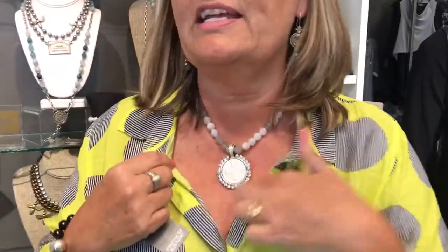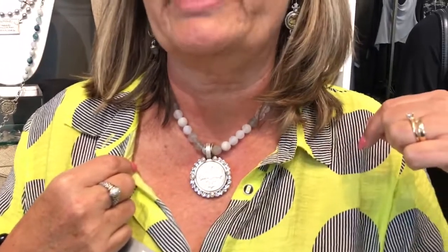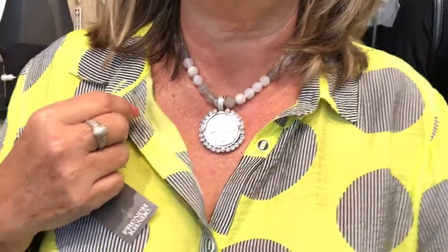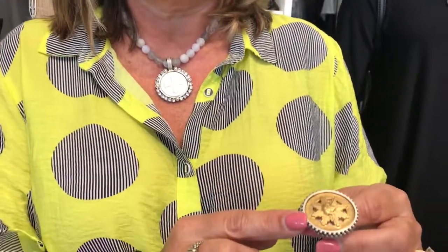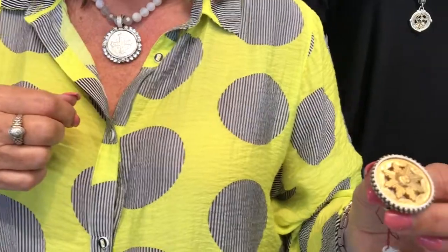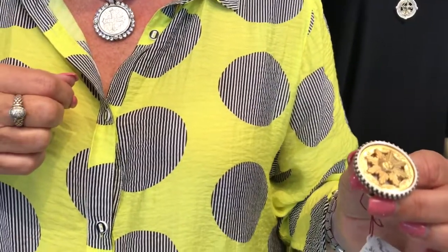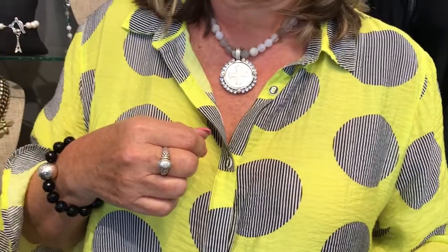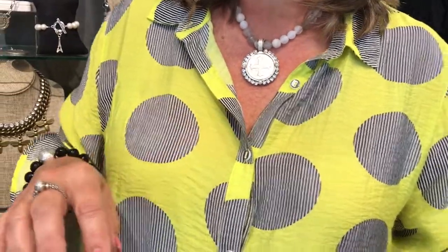I have on a beautiful piece here — I can't even see it — but it has Swarovski crystals around it. The nice thing about French Candy is they mix up the metals, you know, gold or silver. They do crystals, they do black, and natural stones like jasper and agate.